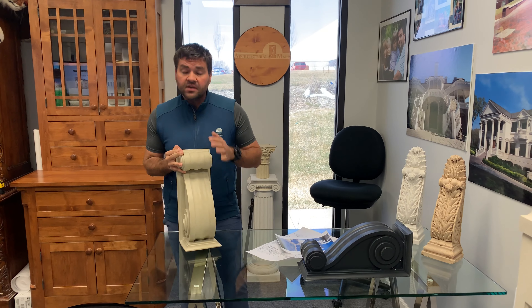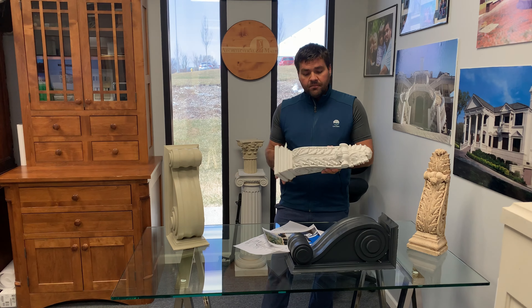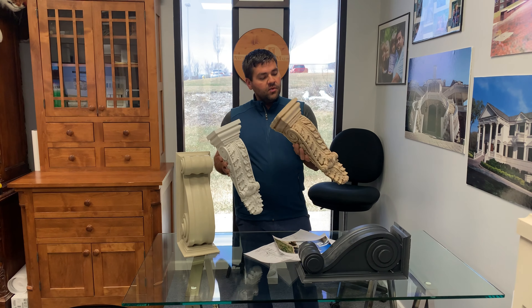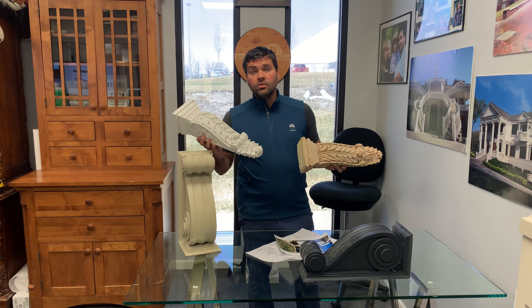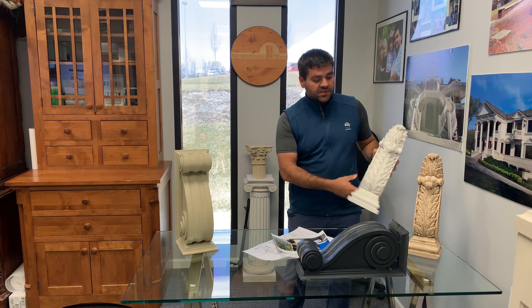We can do that not only in the GFRC product, we can also do it in the polyurethane. This is a little bit more decorative, but the same thing. The customer wanted these up on the wall, and he wanted these next to the fireplace. So the polyurethane and cast GFRC use the same mold. Therefore, you don't have to try and pick styles that match.